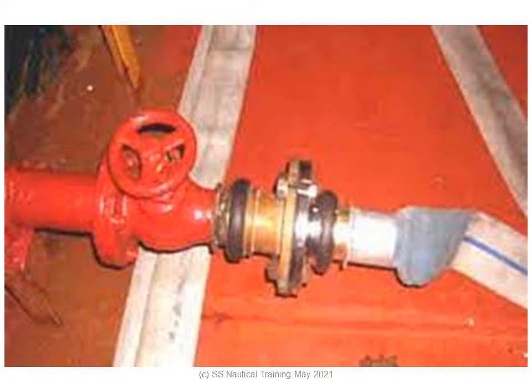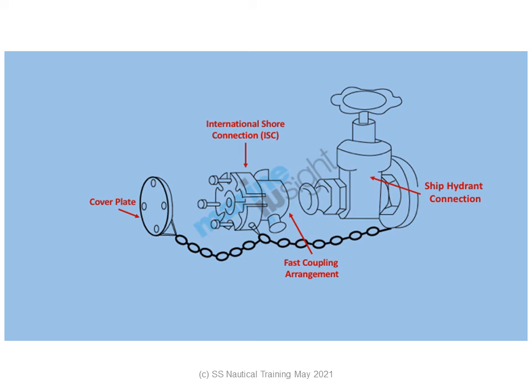An international shore connection is a universal hose connection required by SOLAS to be available on all ships. The international ship-shore connection is a standard-sized flange, together with nuts, bolts and washers, which has a coupling suitable for the ship hoses. It is used to connect the shore water main in any port to the ship fire main and equipment.